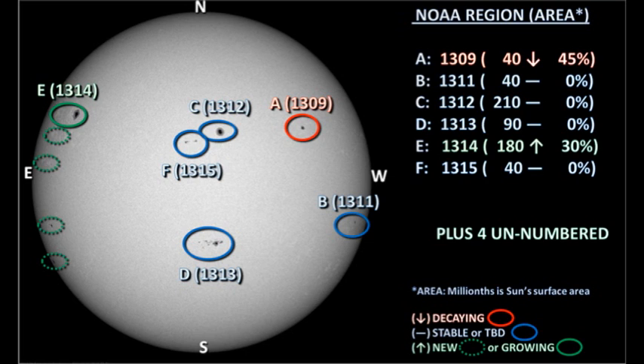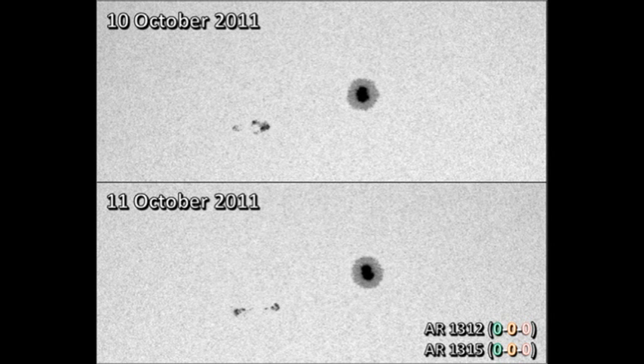Region 1309 was reduced to a single spot overnight. Let's take a detailed look at regions 1312 and 1315 near disk centre. Region 1312 doesn't seem to have changed a great deal overnight, remaining a single large spot. However, there's been quite a bit of evolution in region 1315 — while some of the spots are smaller, the region has stretched out and there seem to be a few more spots than there were yesterday.